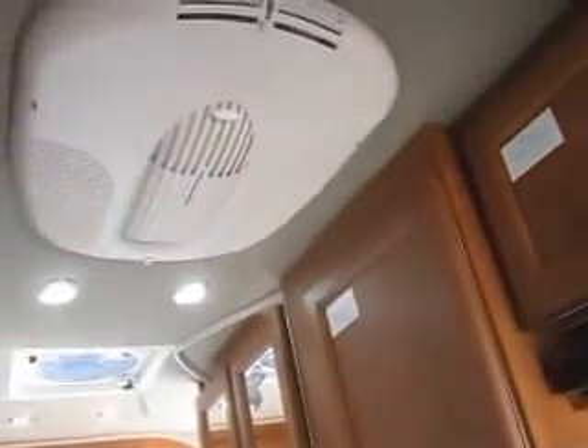There is roof-mounted air conditioning and a propane furnace. Inside this large cabinet is your wardrobe space, with a pull-out hanger — a really nice amount of space for hanging clothes.